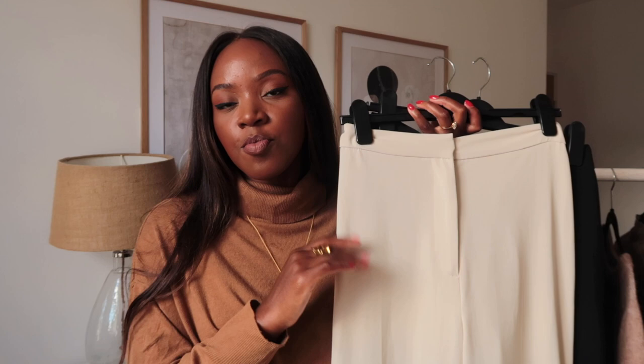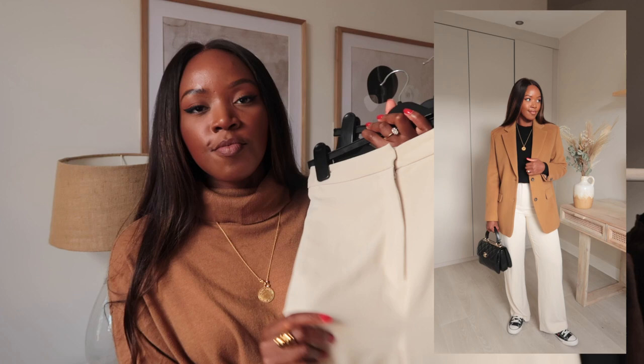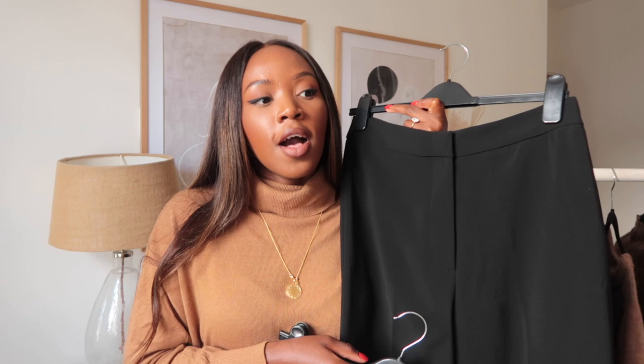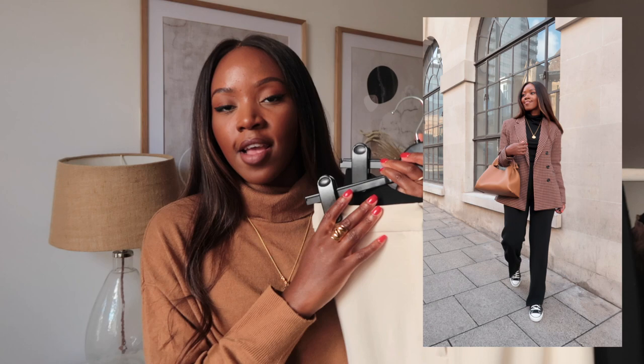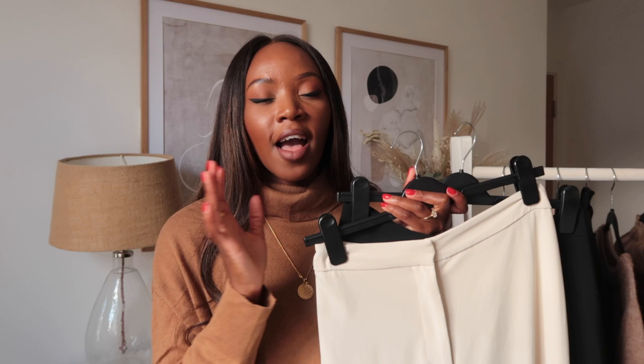I have these cream ones from H&M which I've not stopped talking about. I found a really good alternative on Bershka so I'll link that in the description box as the H&M ones may be sold out. I also have them in black; I've worn the black ones a lot and I think I'll wear these the most during autumn/winter because I just hibernate in all-black clothing. The H&M ones are my absolute favorite — they've got a really nice weight and they're very flattering.